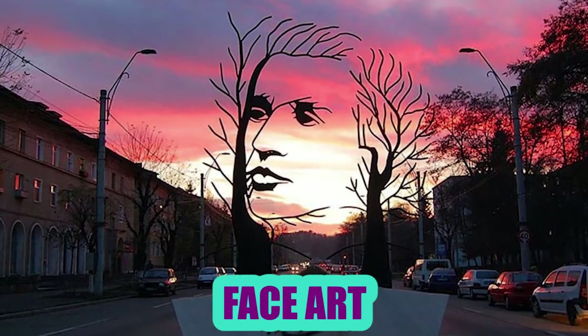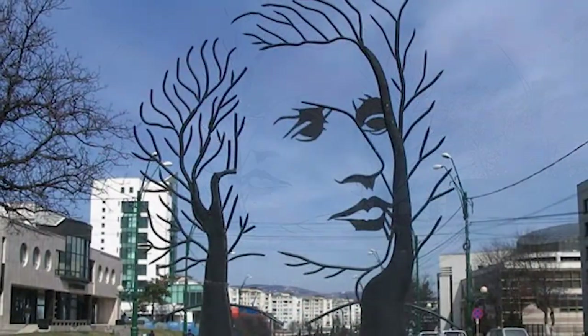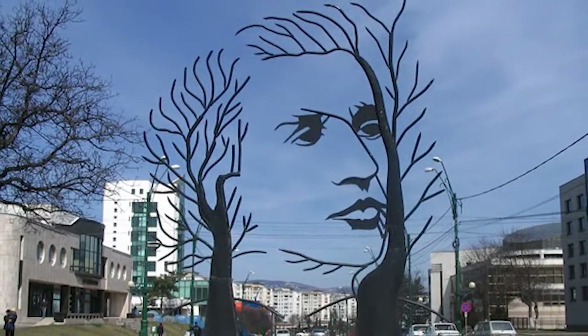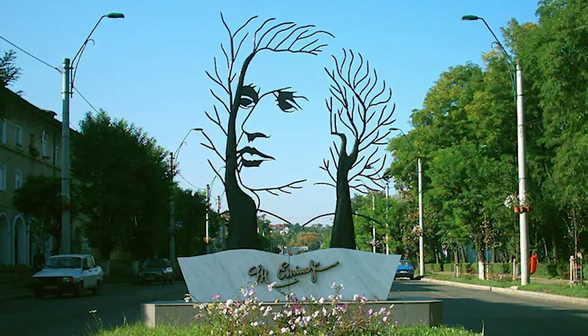Face Art: In reality, this sculpture is the image of the famous Romanian poet Mihai Imenescu, who was born in 1850. It is recommended that you view the artwork at the right times during the day. During these times, it will seem like it's painted on the sky.